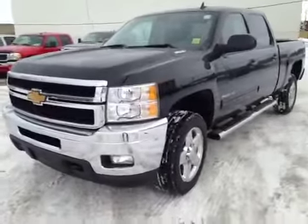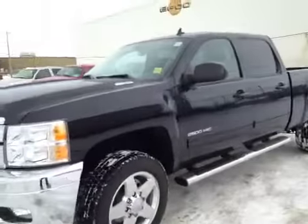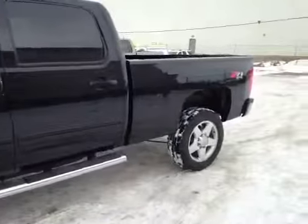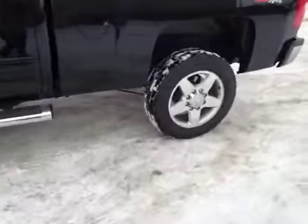Welcome to Davis Chevrolet here in Airdrie. We've got a brand new 2014 Chevy Silverado 2500 HD. We've got a black exterior, 20 inch aluminum rims, and side steps.